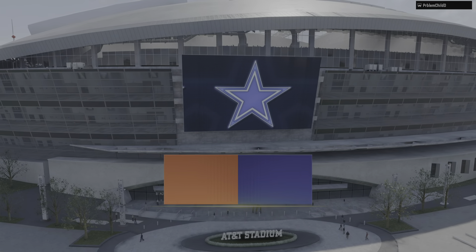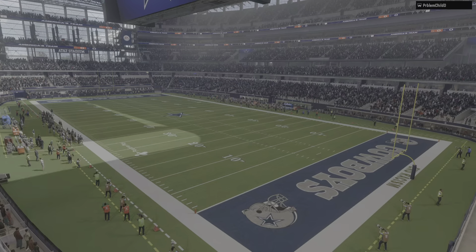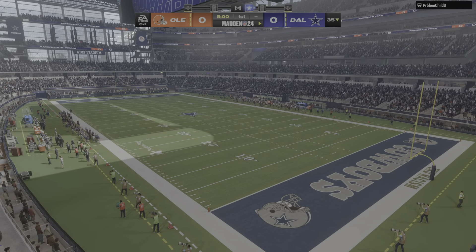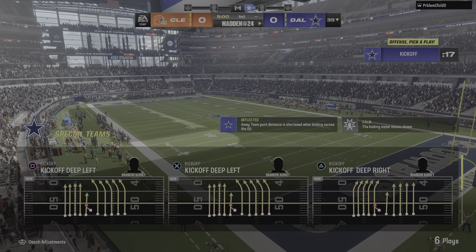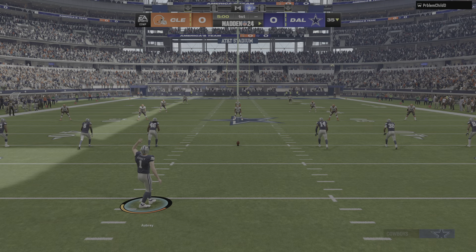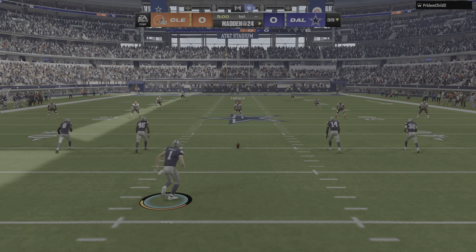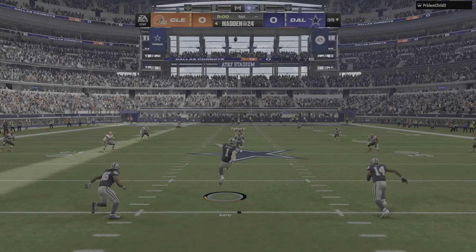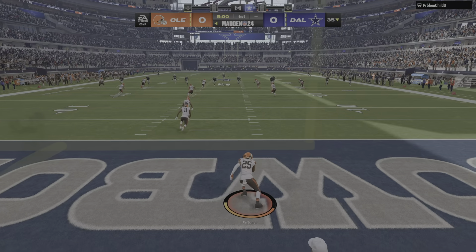Sports coverage of the NFL brings us to the heart of Texas and the very wonderful AT&T Stadium in Arlington. We've got a pretty good one on tap here as it'll be the Cleveland Browns taking on the Dallas Cowboys. Charles and I have been looking forward to this one all week and we are underway from AT&T Stadium.